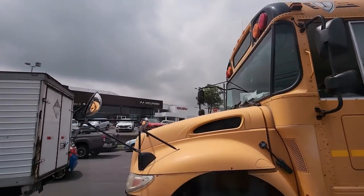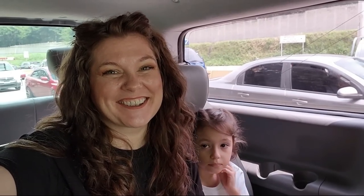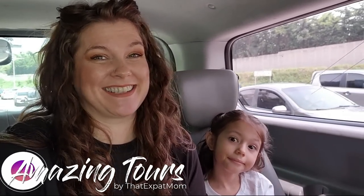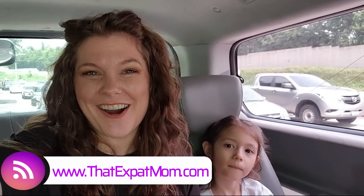We are on our way to downtown San Salvador for the amazing city tour with That Expat Mom. We are officially launching our tours, so if you head over to ThatExpatMom.com you can check out all the tours available, including this one. We're excited to kick it off while staying at the Hyatt, one of our favorite partners.